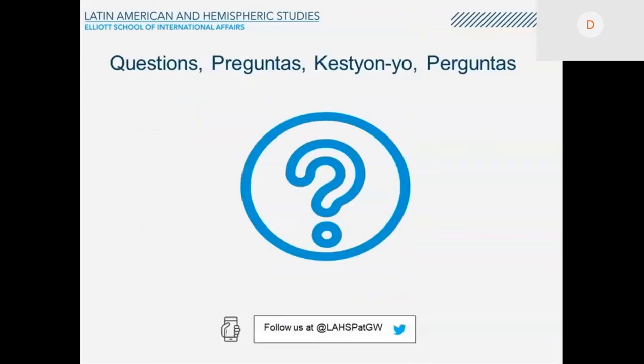We're now open for questions. Please write your question in the chat. While we're waiting for questions, if students have questions after today, they can contact Emily, who will write her email address. She will answer quickly, and I can answer questions as well.